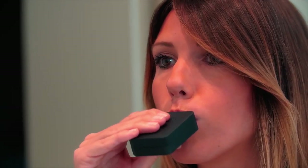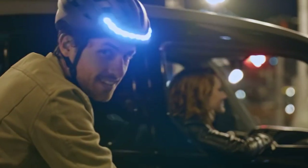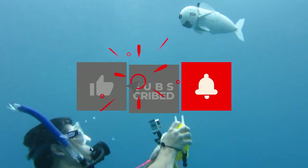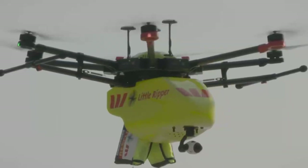Hello and welcome guys! Electronic gadgets are becoming smaller and more portable on a daily basis. If you're a busy individual, portable technology gadgets can transform your life. Here's the list of technologies that will make your life simpler while also looking good in your hands. So let's get started!